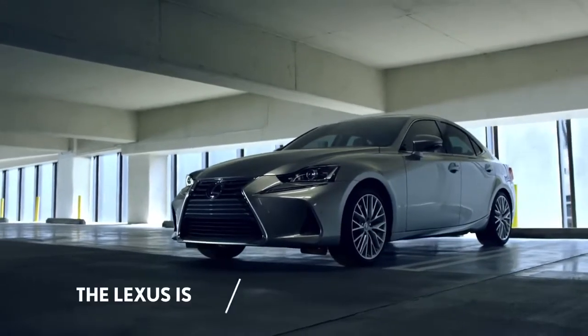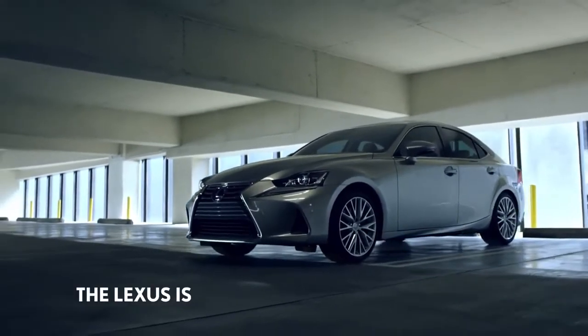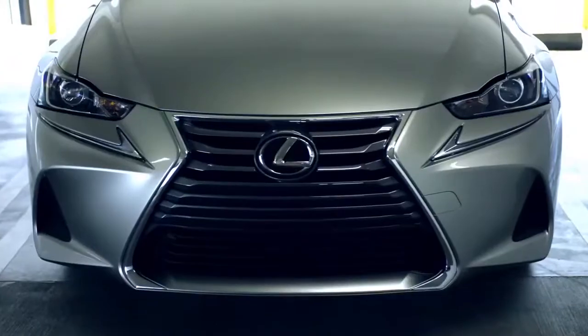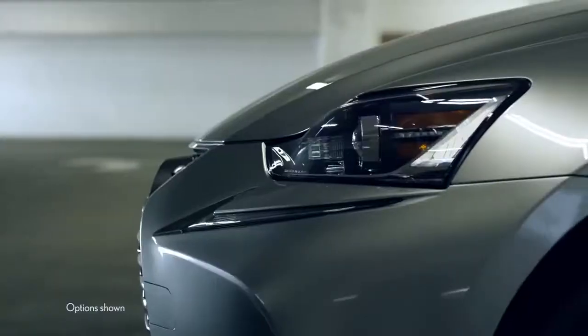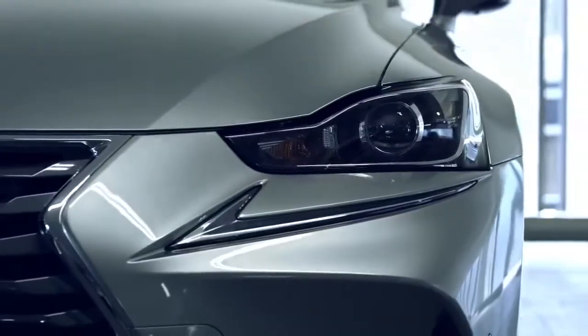Inside and out, the IS sets the pace. Its aggressive stance features a boldly restyled front fascia, striking LED headlamps, and distinctive alloy wheels.